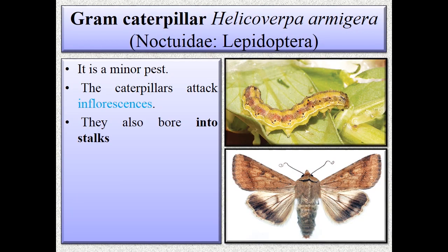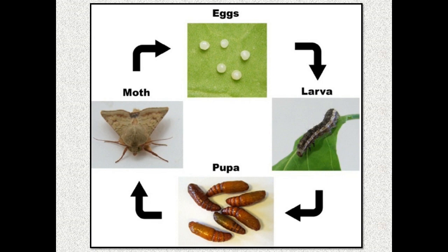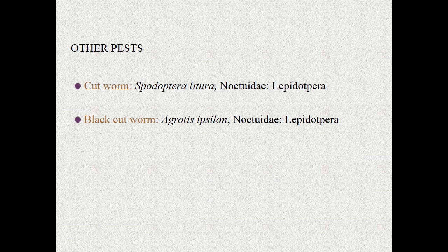The next important polyphagous pest is gram caterpillar Helicoverpa armigera, family Noctuidae, Lepidoptera. It is a minor pest; the caterpillar attacks the inflorescence and bores into the stalk. Other minor pests include cutworm Spodoptera litura (Noctuidae, Lepidoptera) and black cutworm Agrotis epsilon (Noctuidae, Lepidoptera).